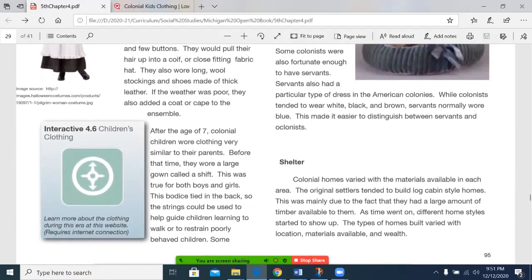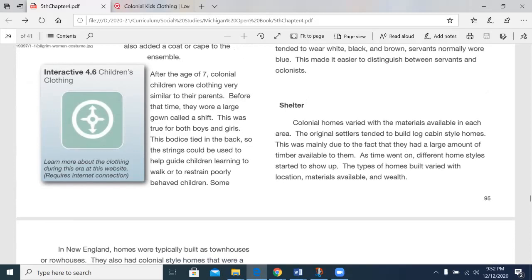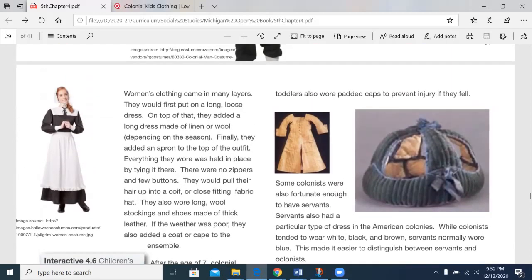After the age of seven, colonial children wore clothing very similar to their parents. Before that time, they wore a large gown called a shift. This was true for both boys and girls. This garment was tied in the back, so the strings could be used to help guide children learning to walk or to restrain poorly behaved children. Some toddlers also wore padded caps to prevent injury if they fell.